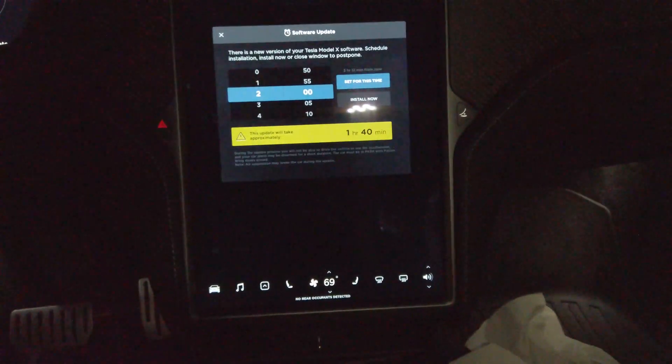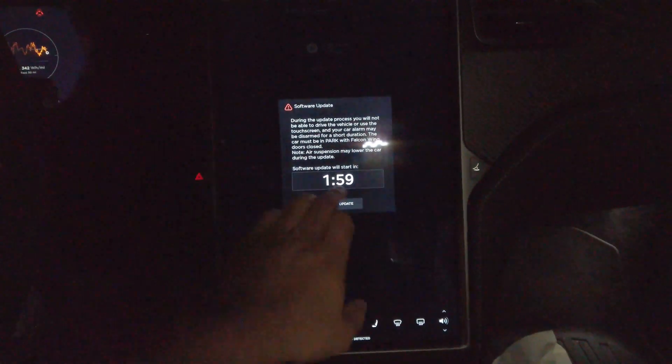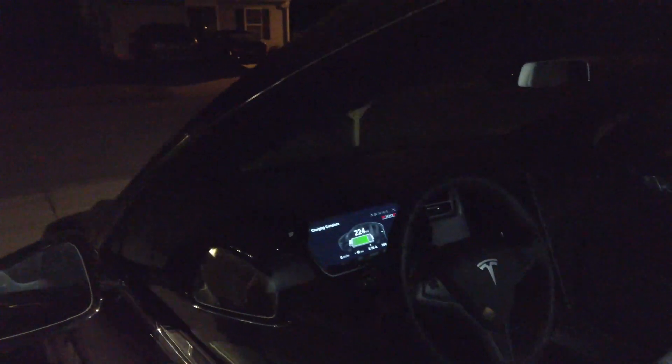Update. Install now. One, two, three in a row. And we get out. Starting update, it says.